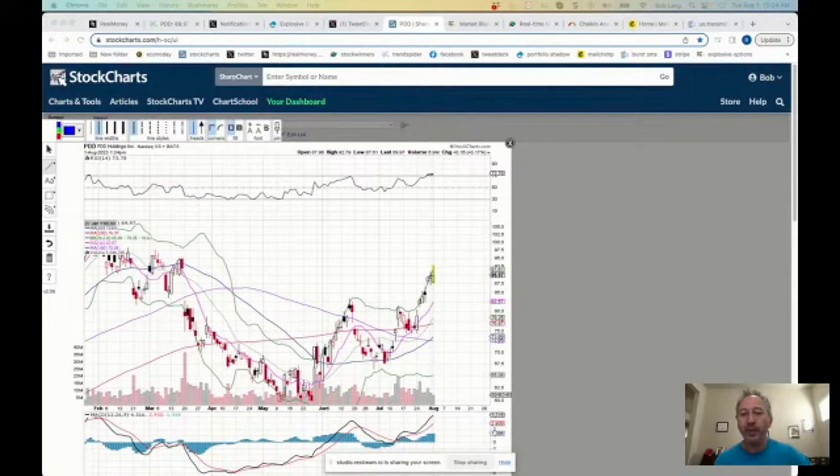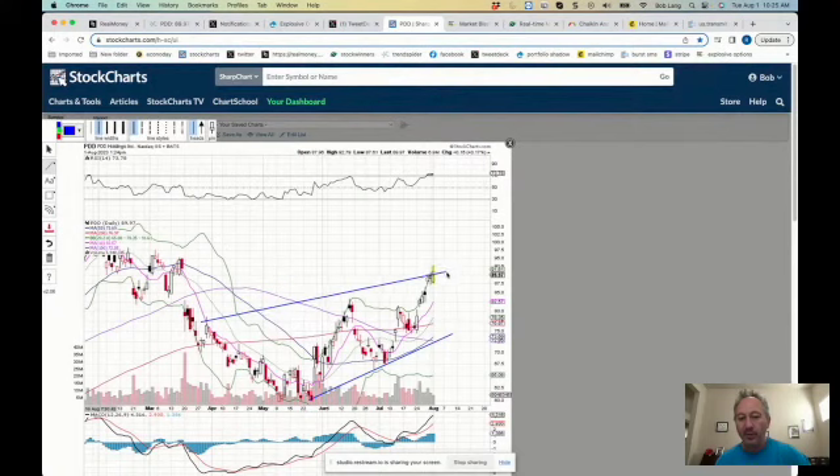PDD Holdings — PDD is the symbol. Let's take a look at the chart. Since the low that was made in May around the $60 to $61 area, it gapped up and held that gap, and it continues to make higher highs and higher lows on the chart. More recently it's made a run up towards the $90 level and filled the gap, or nearly filled the gap, from back in the spring at around the $95 area.